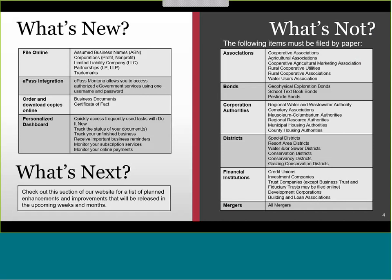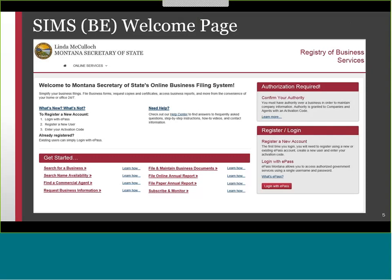What's next? Additional features planned for releases after launch will also be included in the What's Next section of this page. What's not? Some rare items will still need to be filed by paper, as shown on the list on the right. From the SIMS BE welcome page, you can find answers to frequently asked questions, step-by-step instructions, how-to videos, and more through our help center.